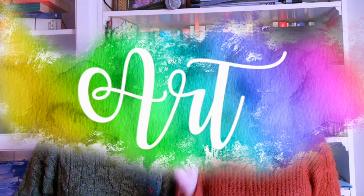Hey kids, thanks for watching! We hope you liked it. And remember — Art is fun!